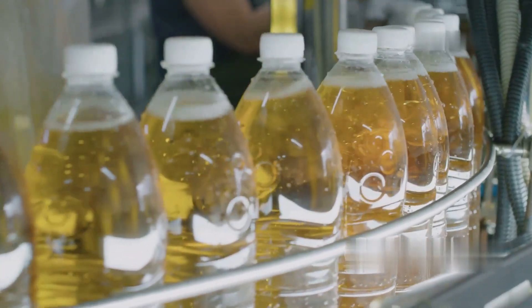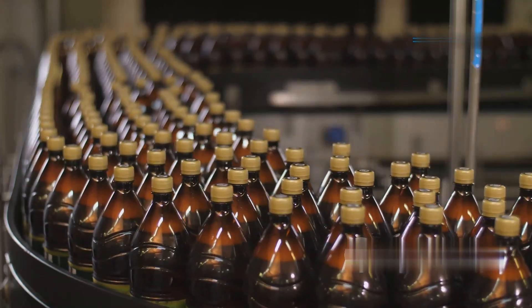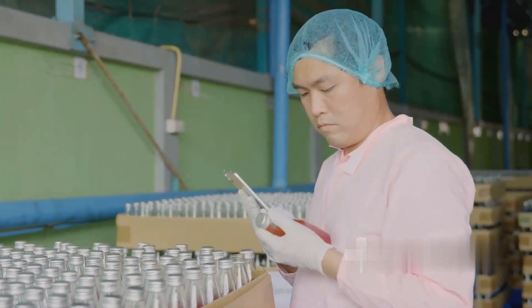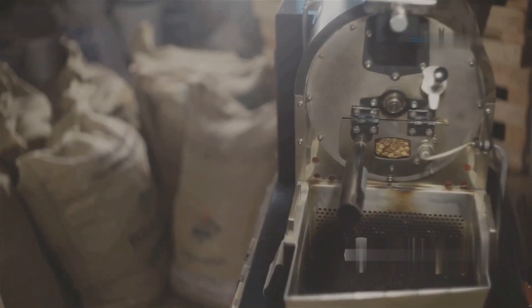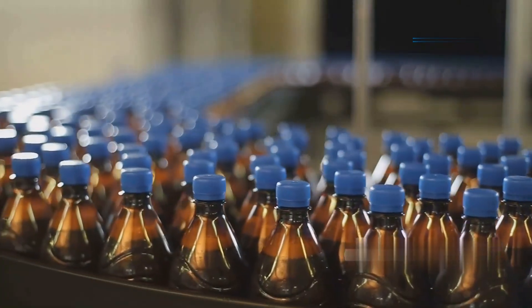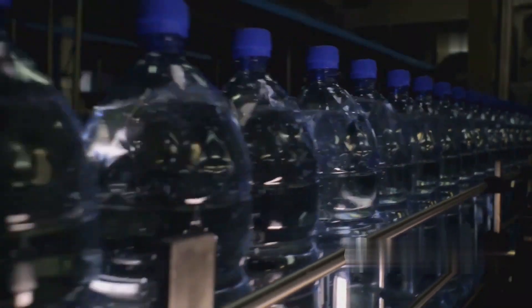PepsiCo's product line extends beyond soda to include ready-to-drink iced coffee, a favorite among busy professionals. These beverages offer the perfect balance of coffee, milk, and sweetness, providing a consistent taste experience that's hard to replicate at home. Unlike homemade coffee, which can vary in flavor and strength, Pepsi's iced coffee is produced under controlled conditions to ensure every bottle tastes the same. The production process involves brewing large batches of high-quality coffee, which is then blended with milk and sugar in precise proportions. Once mixed, the coffee is chilled and bottled, ready to be enjoyed on the go. The convenience of ready-to-drink coffee appeals to consumers with hectic schedules, making it a popular choice in the fast-paced modern world.